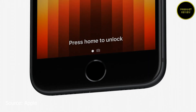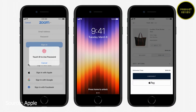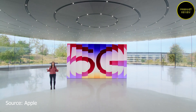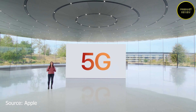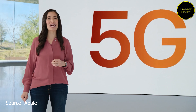There is no Face ID, but you get the iconic home button with Touch ID fingerprint scanner for authentication. Apple has yet to rate the battery capacity, although there is 18-watt fast-charging tech onboard. The iPhone SE 2022 supports 5G, though not mmWave, as most specs are adopted from the iPhone 13 series.